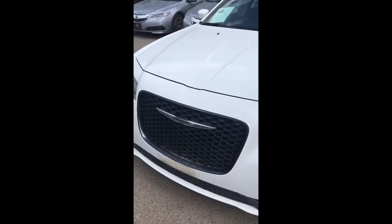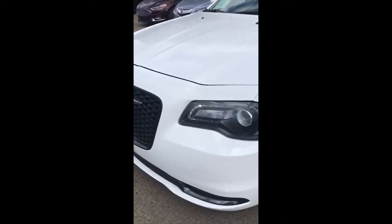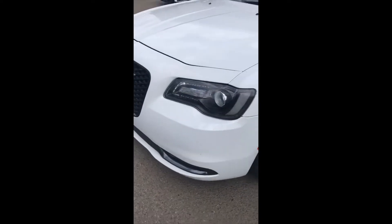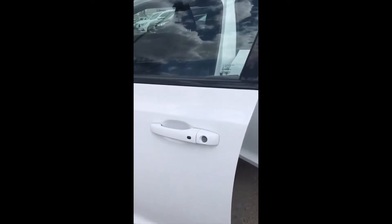You have your traditional grille, which I love about the 300 — very classy. Your headlights, definitely that U-shape going on here. Beautiful rims. This car is an amazing shape. You have your keyless entry, so no need to pull your fob out.